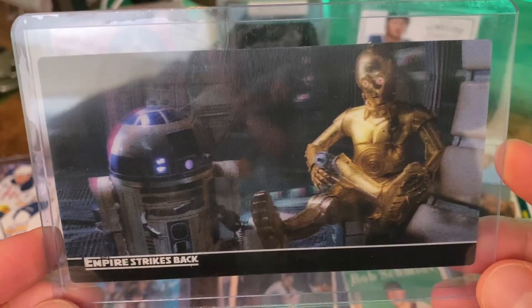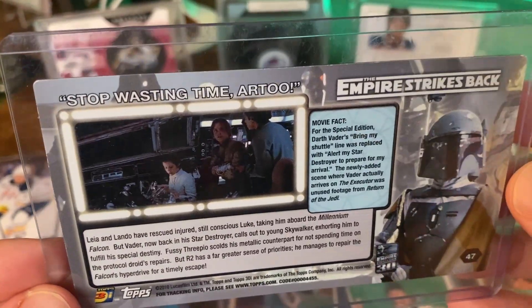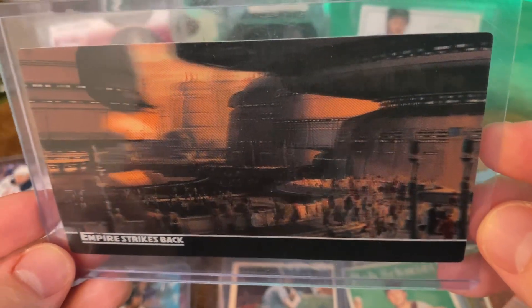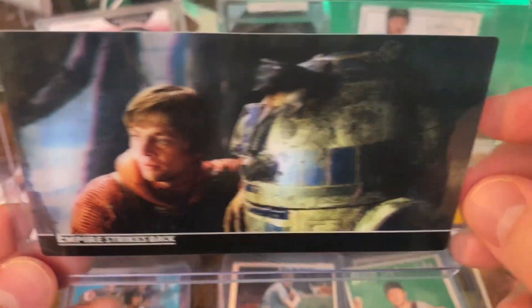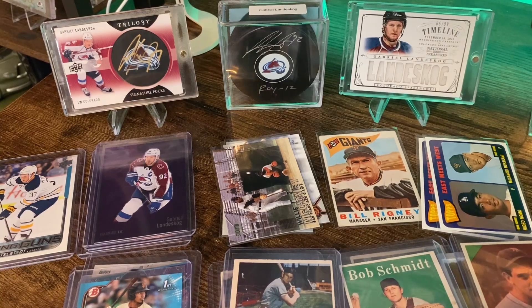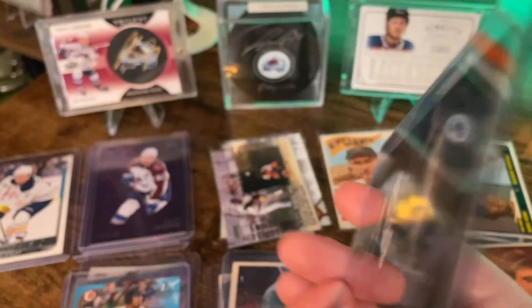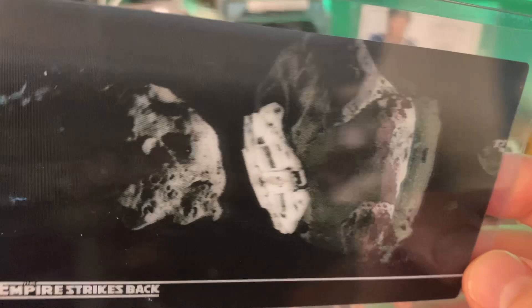C-3PO and R2-D2 — looks like he's fixing his leg. These are awesome. I really appreciate it, Shane. It looks like they're in the swamp in this one, or Luke was cleaning off R2-D2 after he went into the muck. Seems like I'm going to have to re-watch some Star Wars — it's been a little bit since I've gone through the original six. Artful Dodgers — and that's the last one. Like they're flying through the asteroid field. These are really cool.